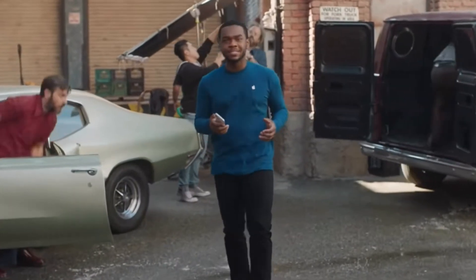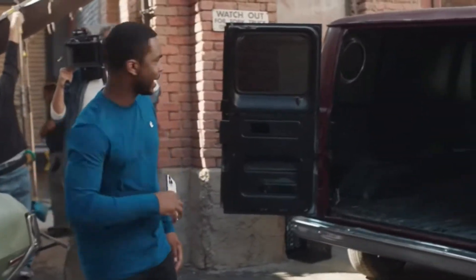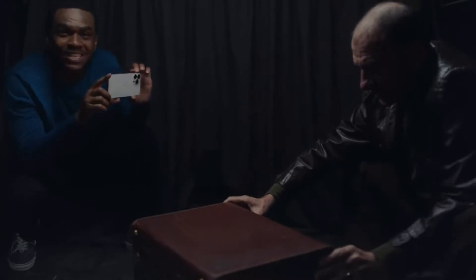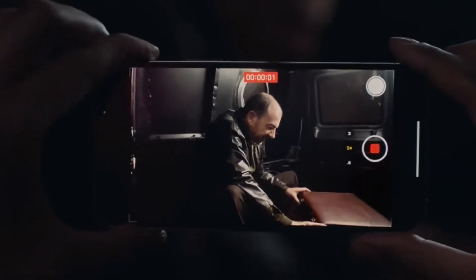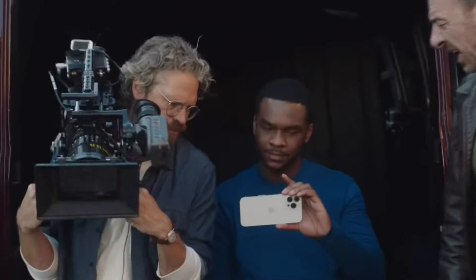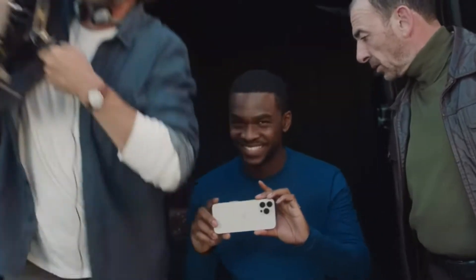With the new iPhone 13 Pro camera system, you'll also have even more advanced low-light performance. Simply frame your shot and the camera automatically captures exquisite detail in low-light settings. So if you love making movies, the iPhone 13 or iPhone 13 Pro might be the right one for you.